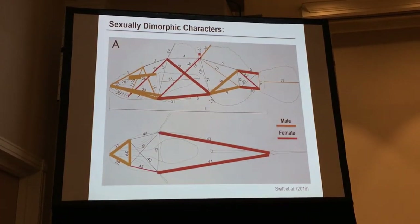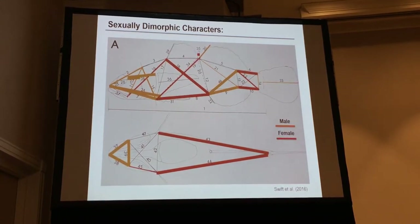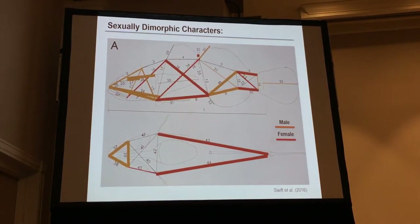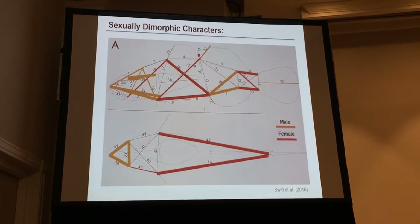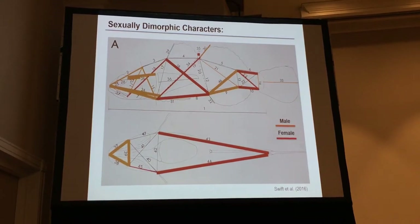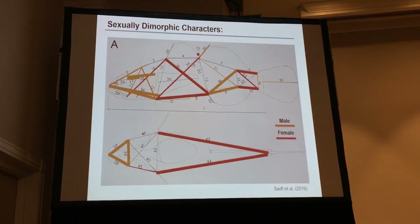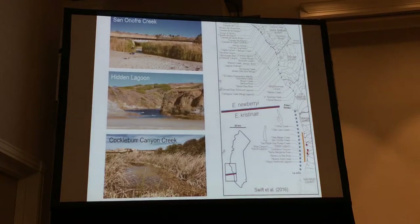We've also found a lot of distinct sexually dimorphic characters. With both species, the female is just a much larger individual. What's cool is this is a sex-role-reversed species — the males dig burrows and brood the eggs. You can see in the mandibles and overall head structure that males have a larger mouth and head, because they are digging and actively fanning the eggs with their mouth.